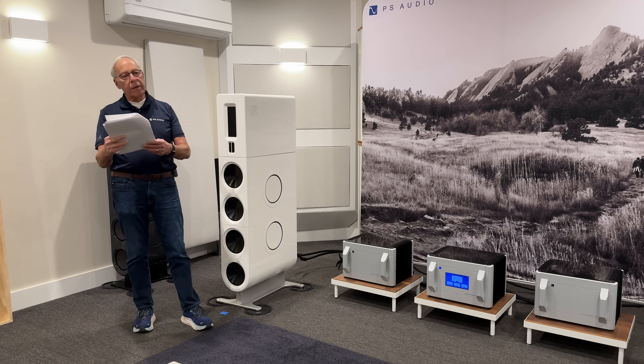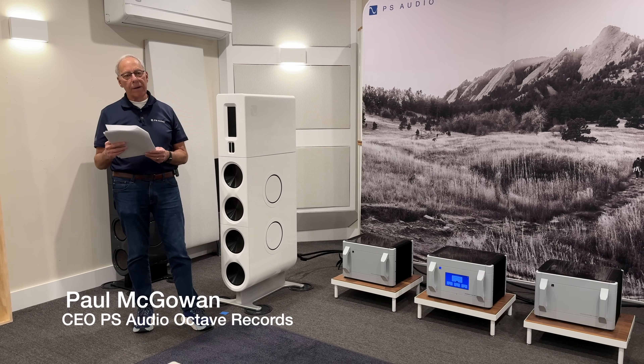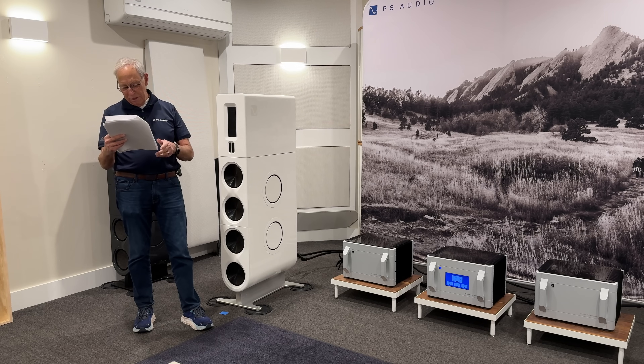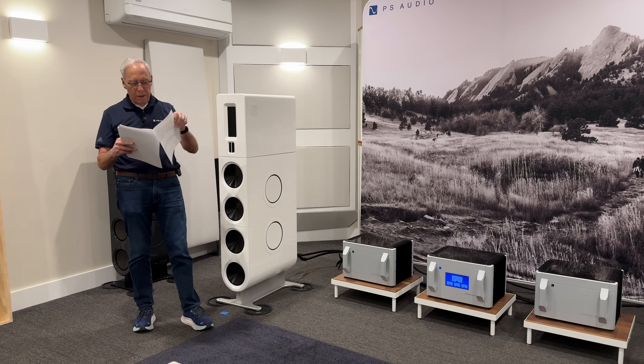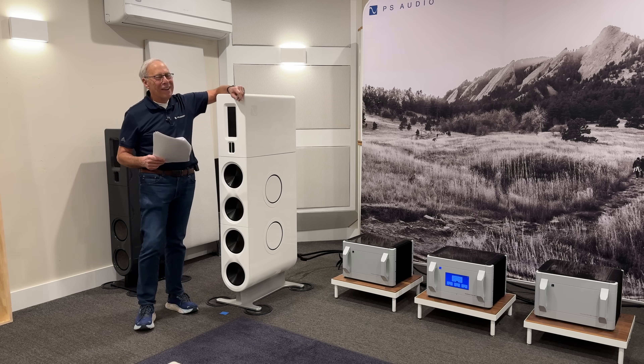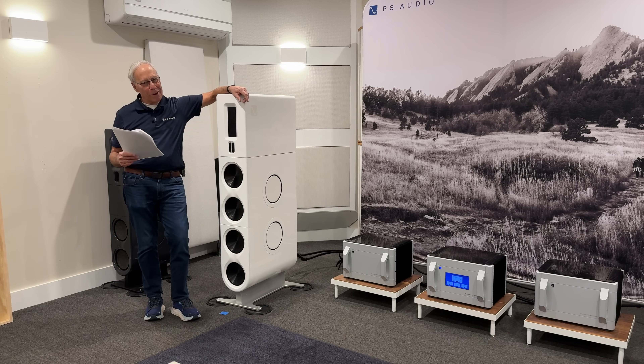Roger in Sutton Coldfield, England. Last couple of days we've had a lot of England questions. Anyway, Roger writes to me: my system sounds stunning — stable, well-focused, and positioned imagery, and bass that makes your teeth chatter. I love it. Bass that makes your teeth chatter — nothing better than that, my friend.